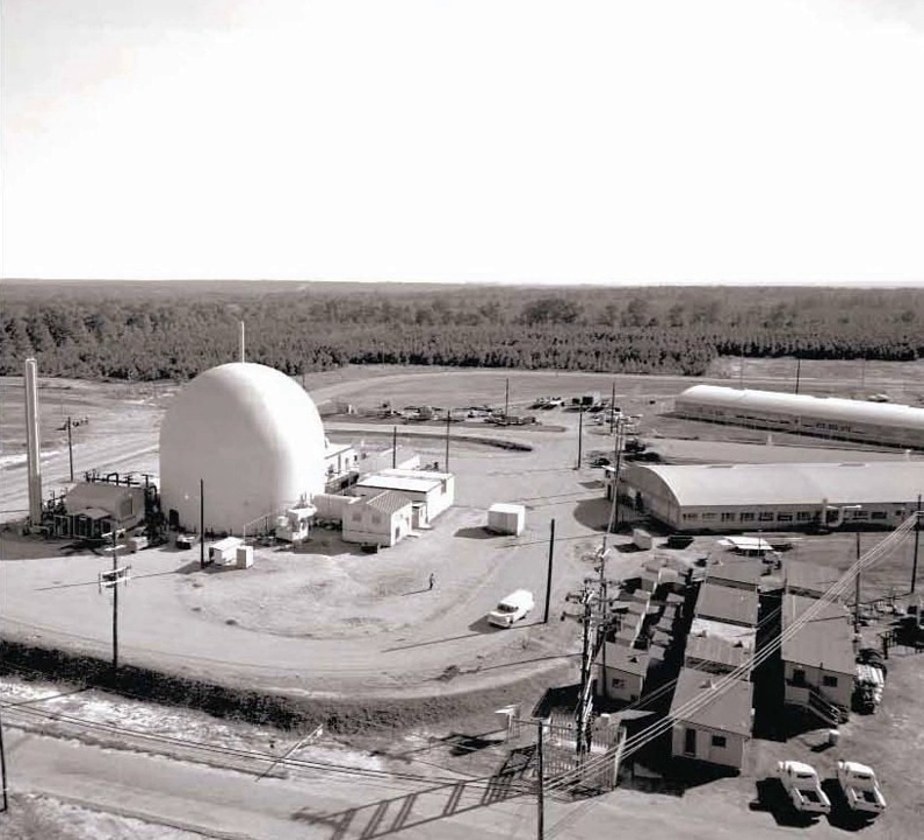It has a cylindrical structure with a hemispherical dome. Its diameter is 70 feet (21.3 meters) with a height of 125 feet (38.1 meters). About 60 feet (18.3 meters) is located underground. The building was designed to contain an internal pressure of 24 psig (165 kilopascals). It had a 70 megawatts thermal output, and was built to test the concept of a heavy water moderated and cooled reactor for civilian power.